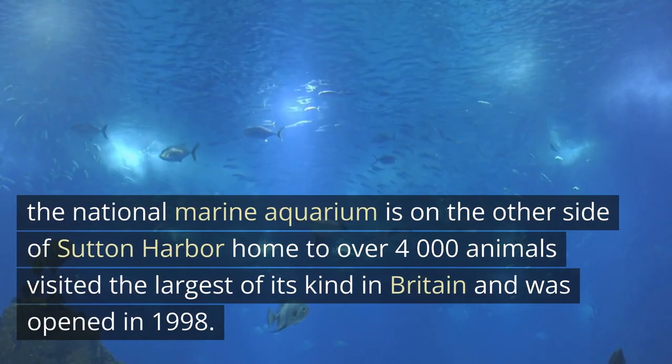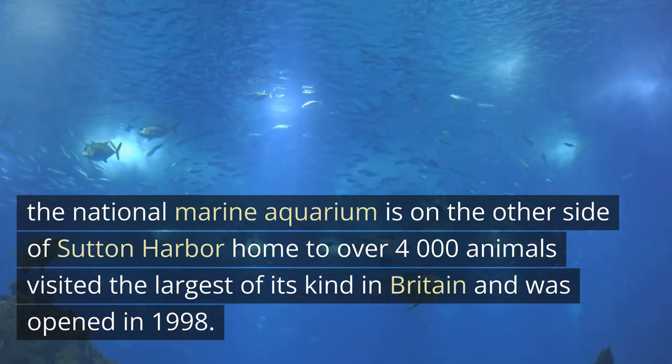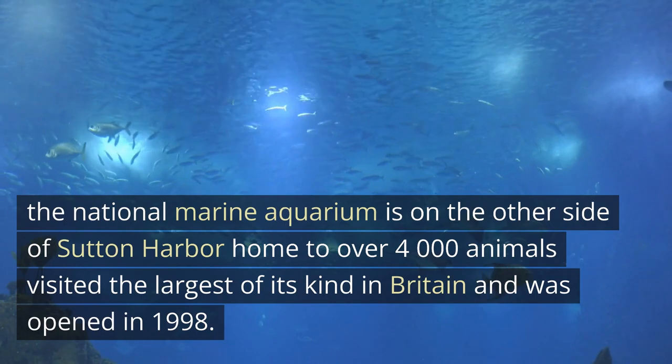The National Marine Aquarium is on the other side of Sutton Harbour. Home to over 4,000 animals, it is the largest of its kind in Britain and was opened in 1998.